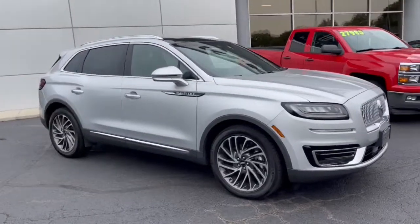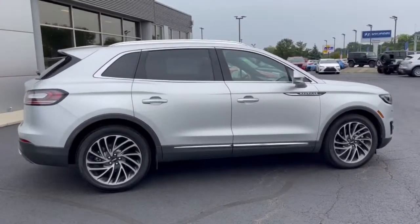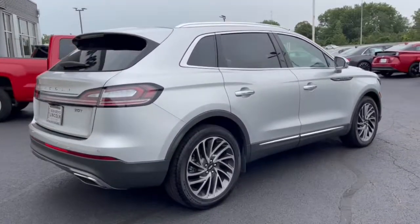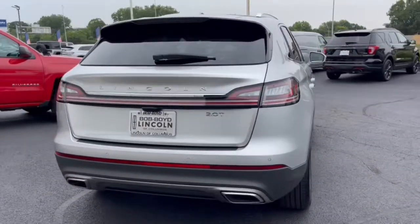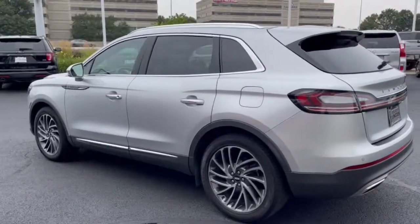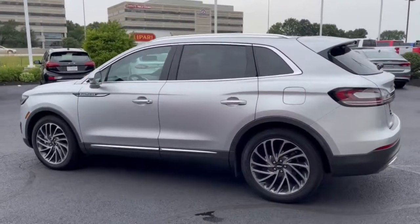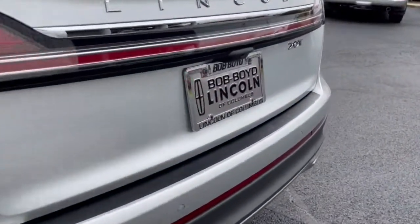You're gonna love the 2019 Lincoln Nautilus. This vehicle is an outstanding buy with fewer than 15,000 miles on the odometer. Transcend the ordinary. Get behind the wheel of this distinctive Nautilus and experience the comfort of a luxury sedan coupled with the versatility of an SUV, all wrapped up in high-end style.